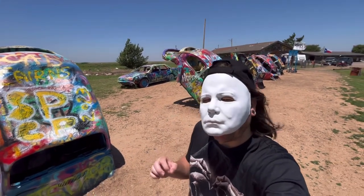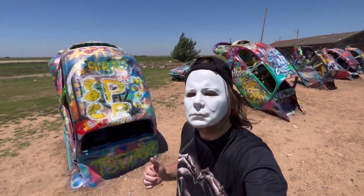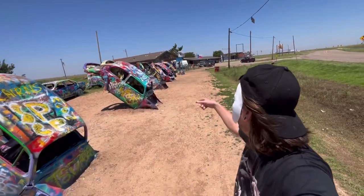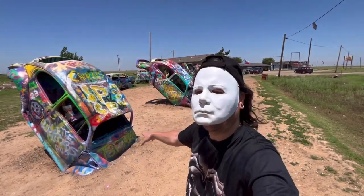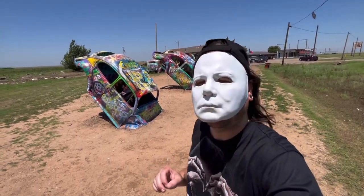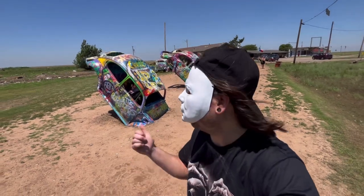Here we go — another place called the Bug Ranch. This has been here for 21 years; he says 2001 is when it started. Got one, two, three, four, five — and they are graffitied and waiting for more people to come by and graffiti them. If you're ever out in Amarillo just outside of the city limits, please look this up: Bug Ranch. If you guys like the Cadillac Ranch, I always suggest you stop by here and see this too.